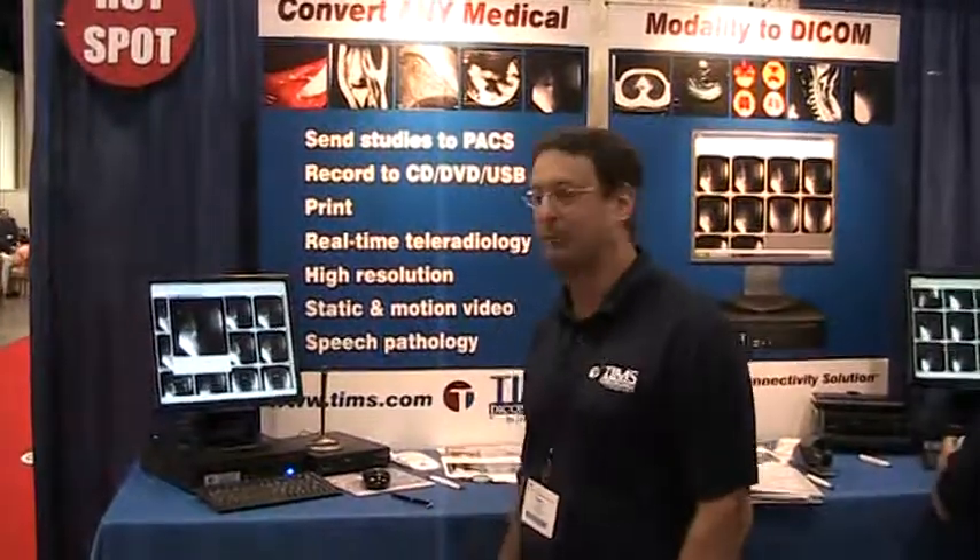Hi, I'm Tony Molinari from Foresight Imaging, and we're here at the AHRA show and wanted to show you a little bit about our product that we're showing here, the TIMSS DICOM system.